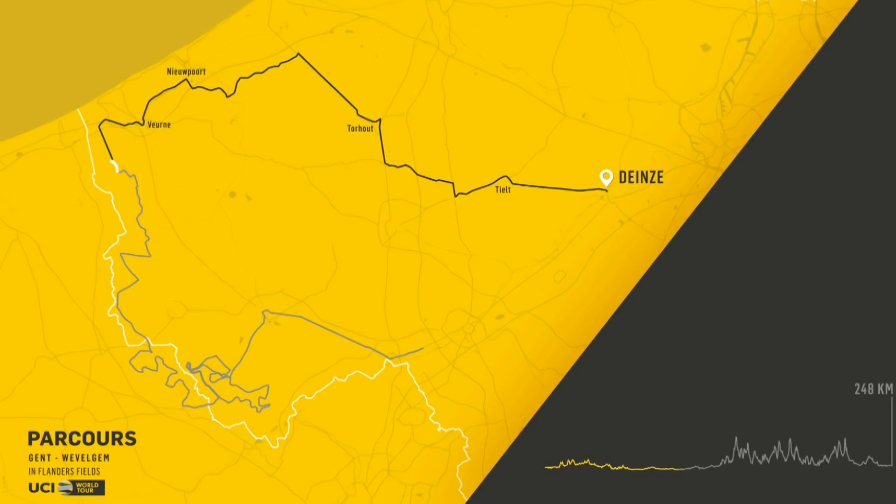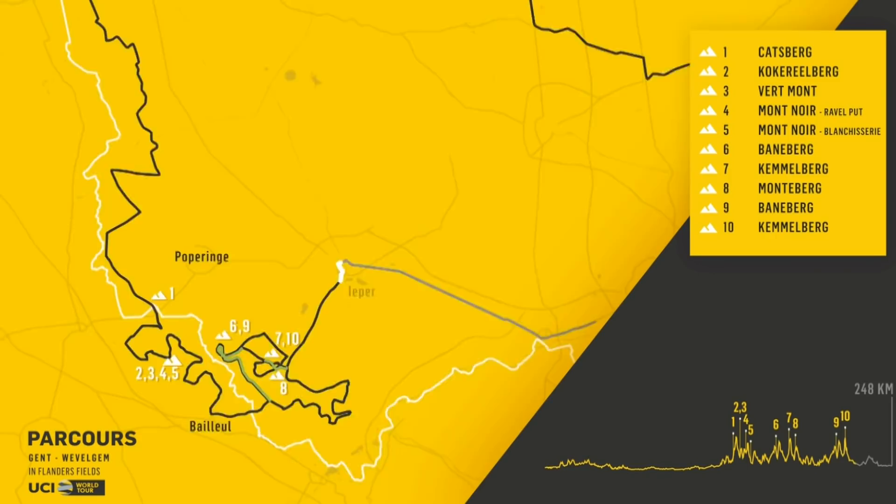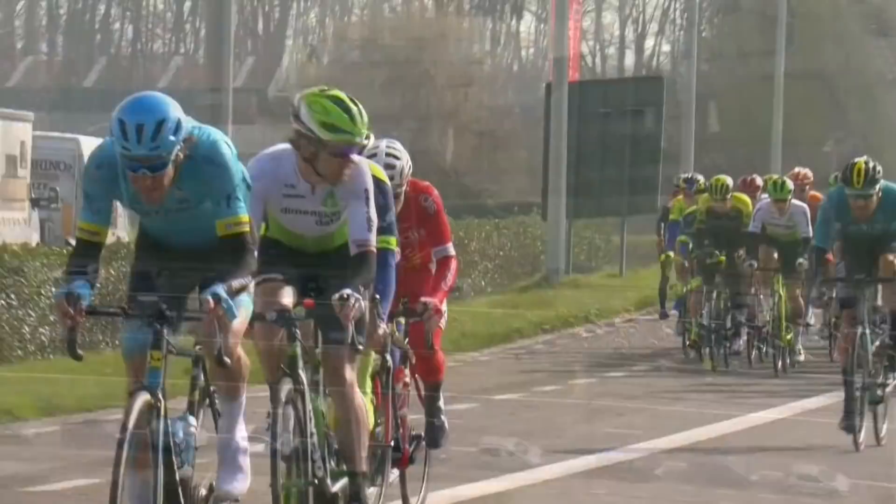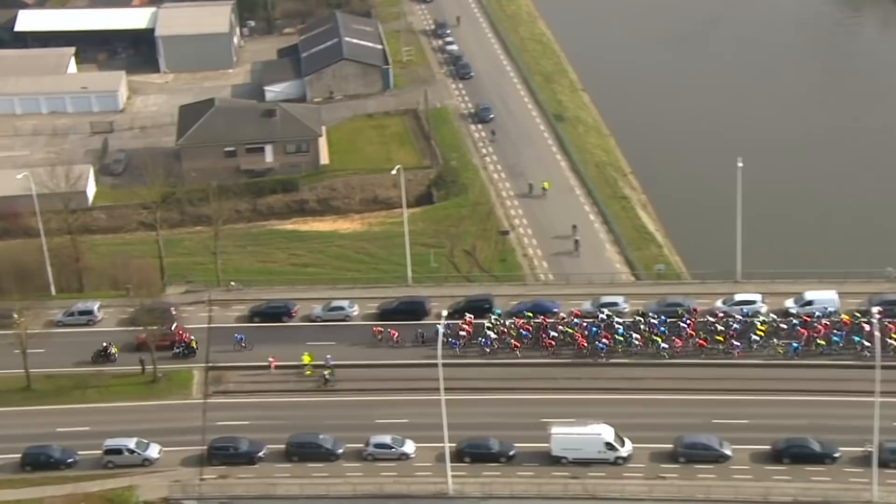Once the start was given, the attacks would flow and they would flow for some time. The first hour was ridden above 50 kilometers per hour. The first two hours at 46 kilometers per hour on average.